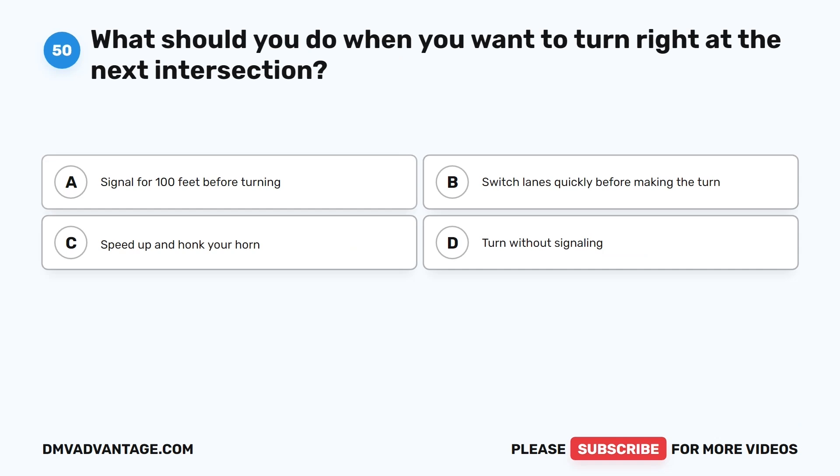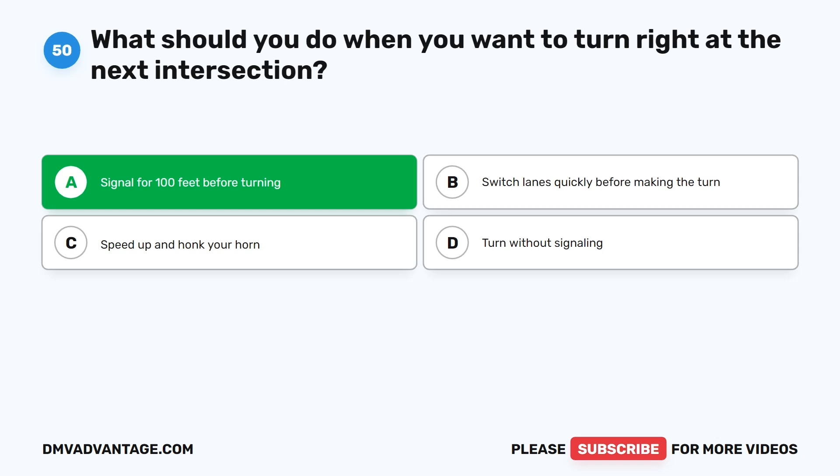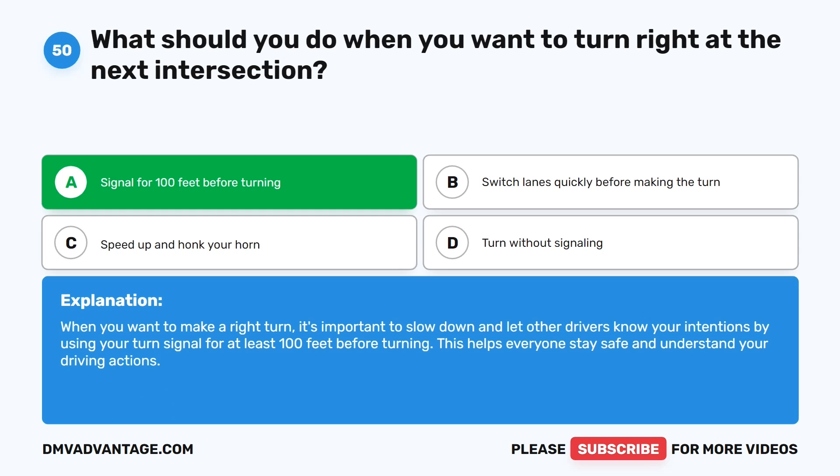Question 50: What should you do when you want to turn right at the next intersection? A. Signal for 100 feet before turning. B. Switch lanes quickly before making the turn. C. Speed up and honk your horn. D. Turn without signaling. The correct answer is A. When you want to make a right turn, it's important to slow down and use your turn signal for at least 100 feet before turning. This helps everyone stay safe and understand your driving actions.